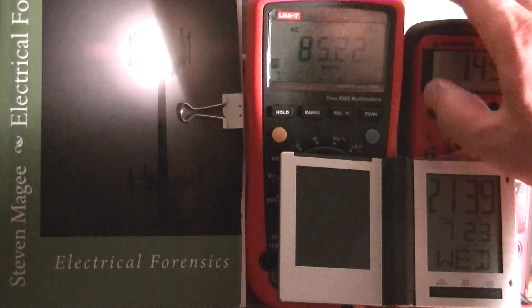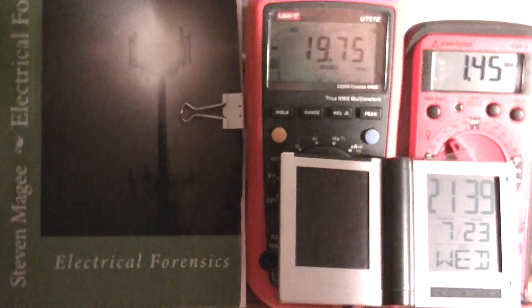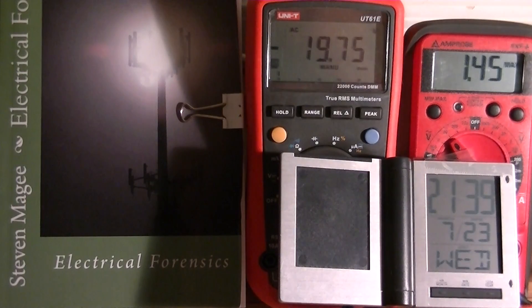This meter is actually very interesting because it's reading the peak value, and it's saying that when that lightning storm came through the area, we actually had a peak value of 85.22 volts on the system, and the negative peak was minus 19.75 volts.